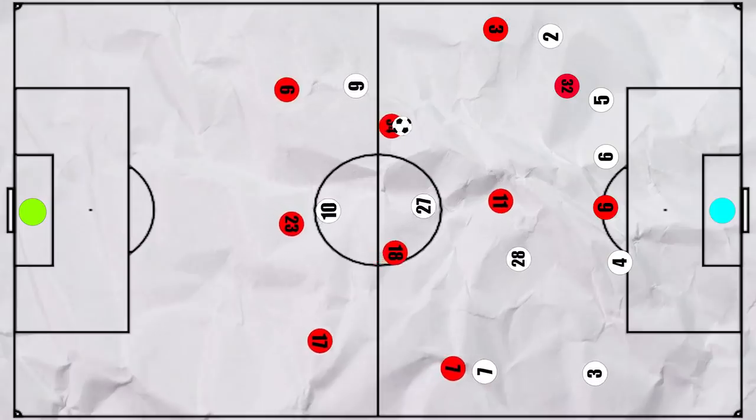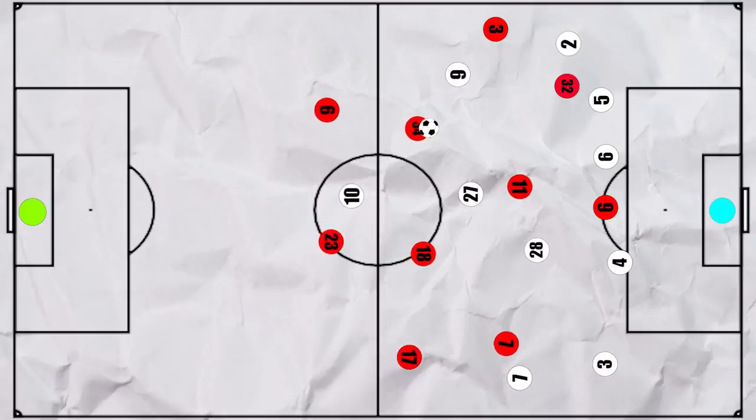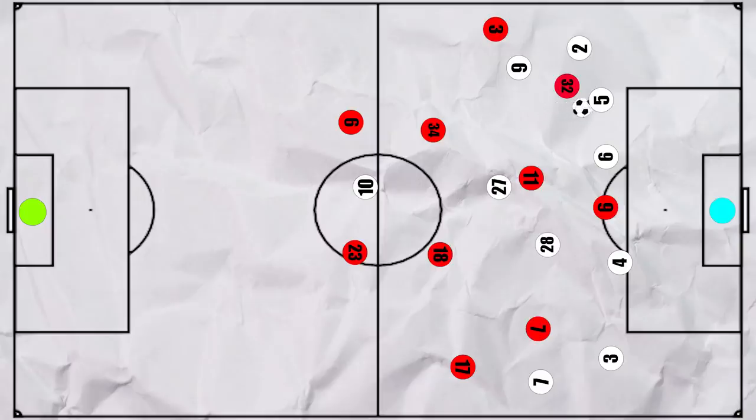Spurs also struggled in the transition, which is usually a strength. Arsenal's slower methodical build-up meant that the Spurs front three would have been dragged deeper to defend, so when Spurs did win the ball and looked to pass it to Kane, he had less runners to hit than usual.